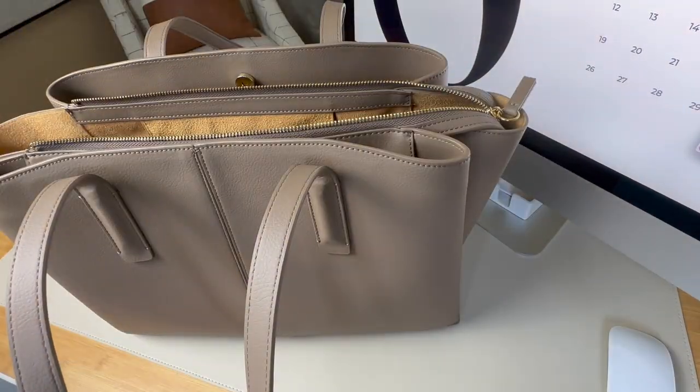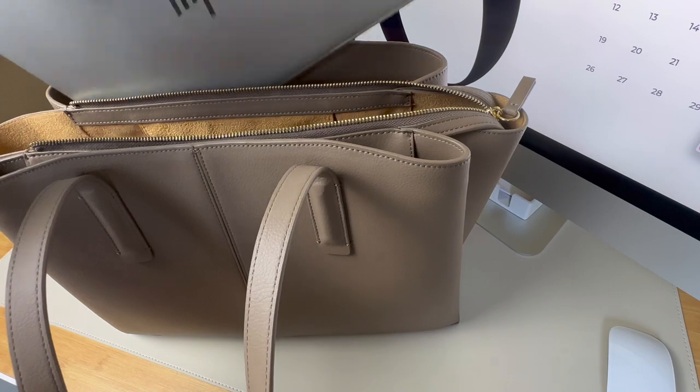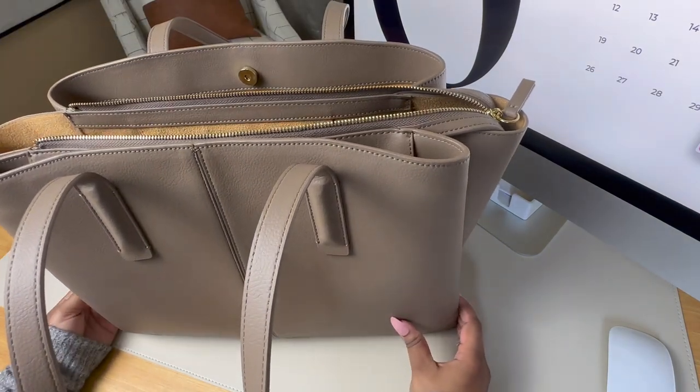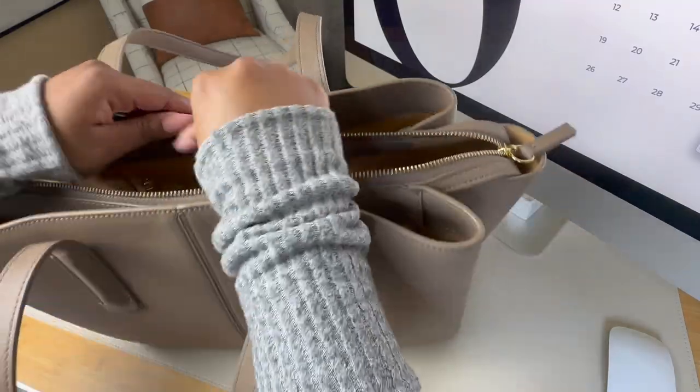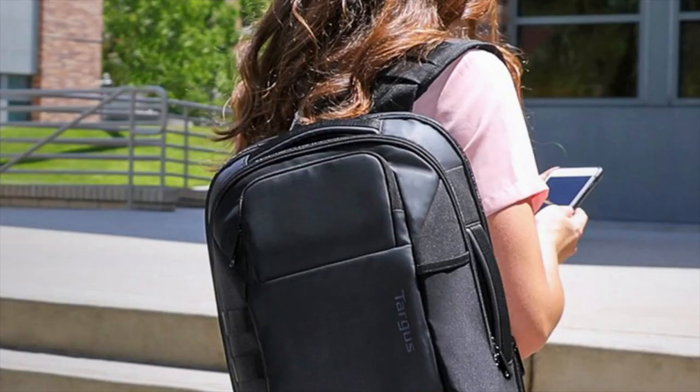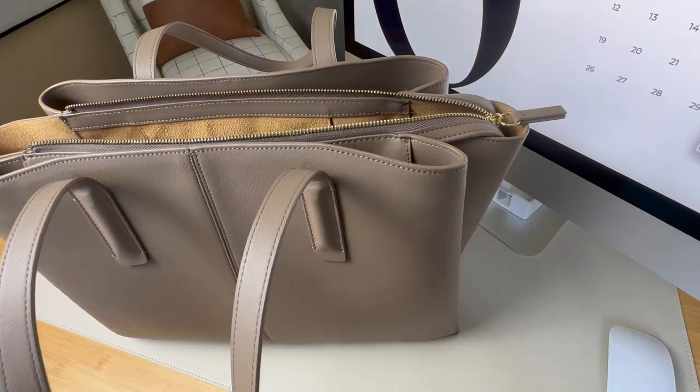One thing I do want to mention is that 16 inch laptops tend to be super heavy. So if you do travel with a larger laptop a lot, you might want to consider getting a laptop tote or backpack that's designed to distribute the weight more evenly, so you don't inadvertently injure yourself and you don't put extra wear and tear on your bag.